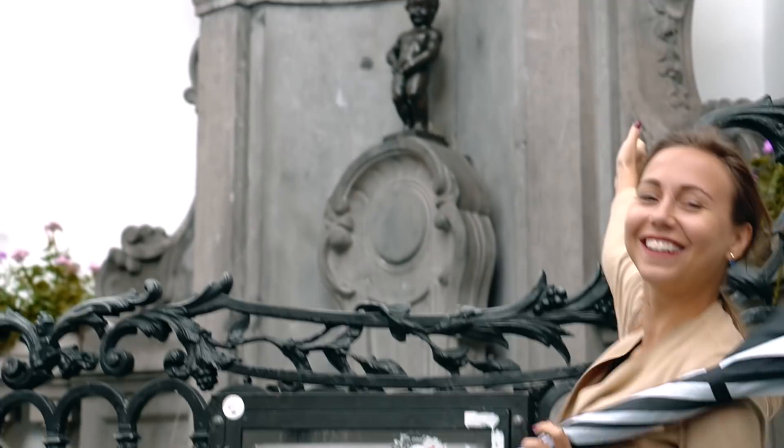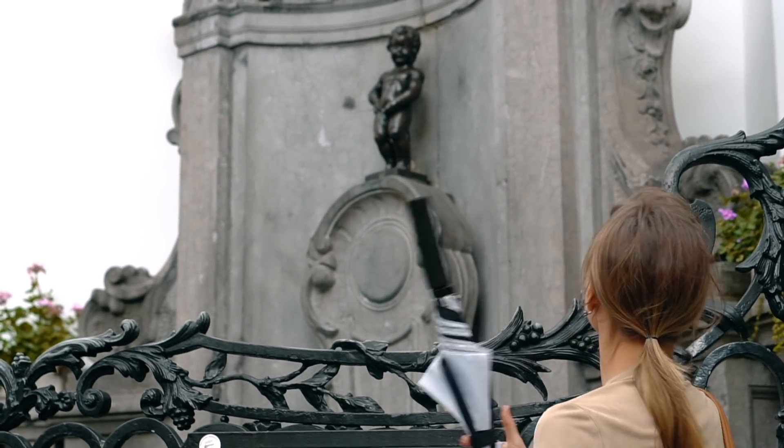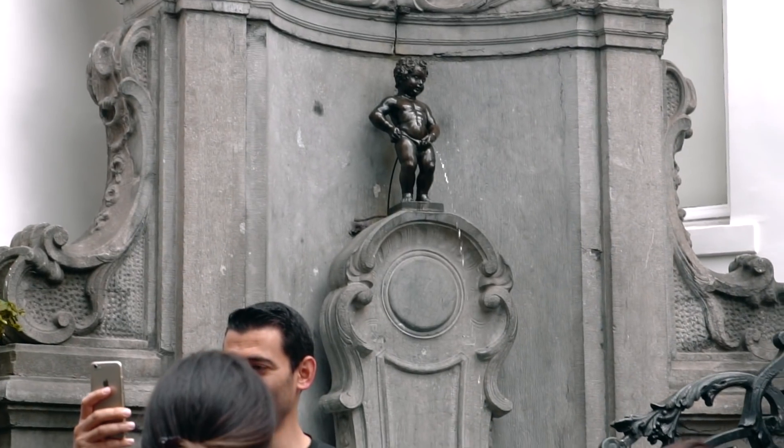Mannequin Pis is an iconic statue in Brussels. All tourists come here to see this place. This boy has different outfits — sometimes you can see him naked, sometimes he is dressed up. It looks so small and tiny, and it's one of the biggest disappointments in this city.